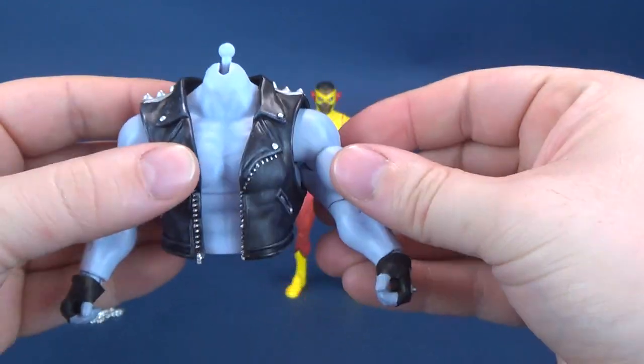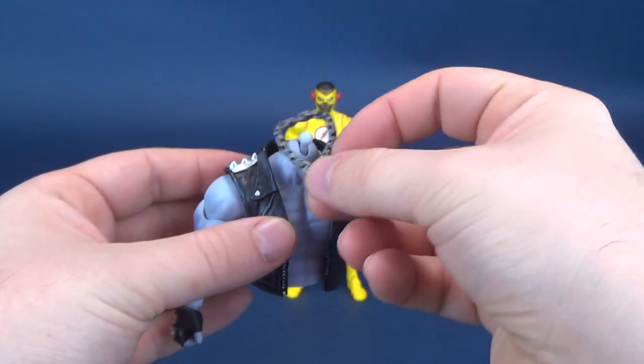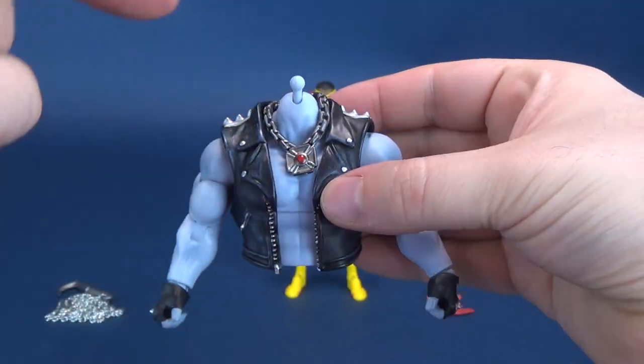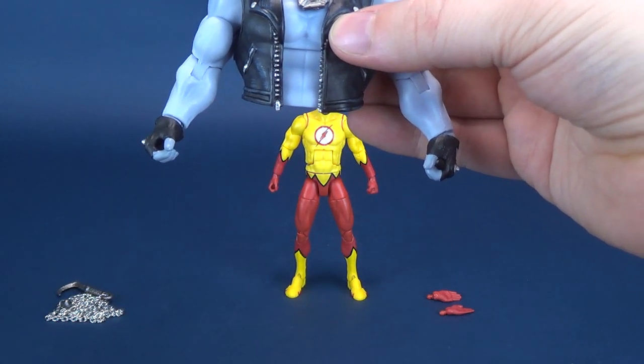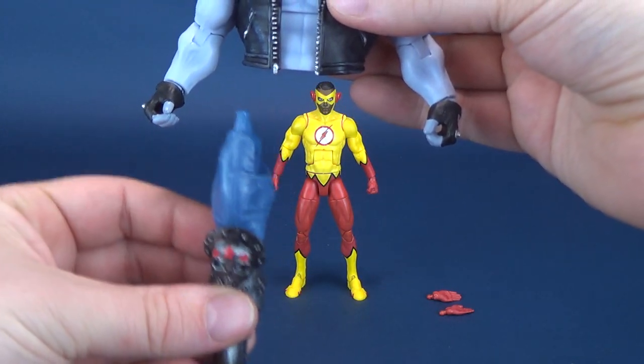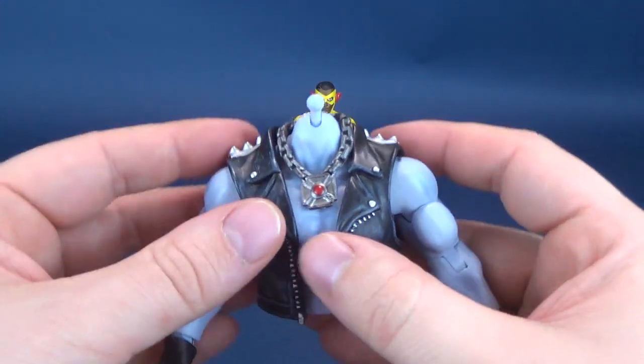And there we have Lobo. We can go ahead and add the necklace — we're still missing a head and the lower midsection, and then from there we can add on the legs. It's still going to be a pretty small-looking figure, sadly.